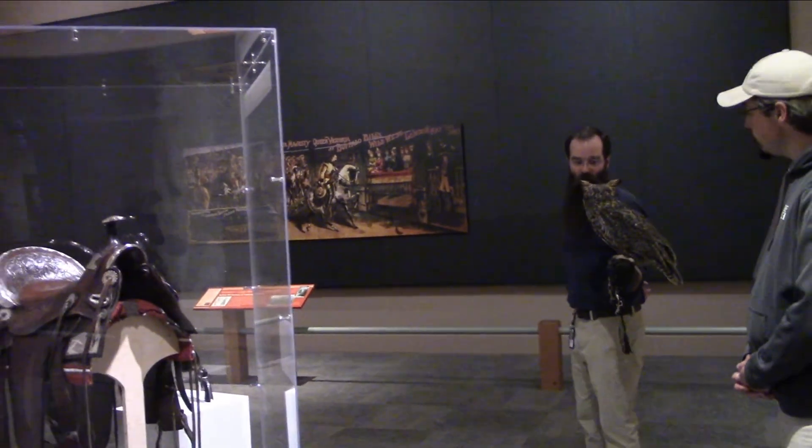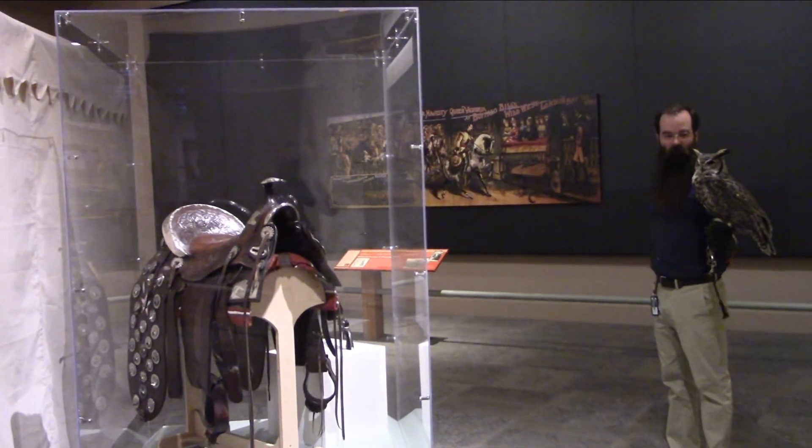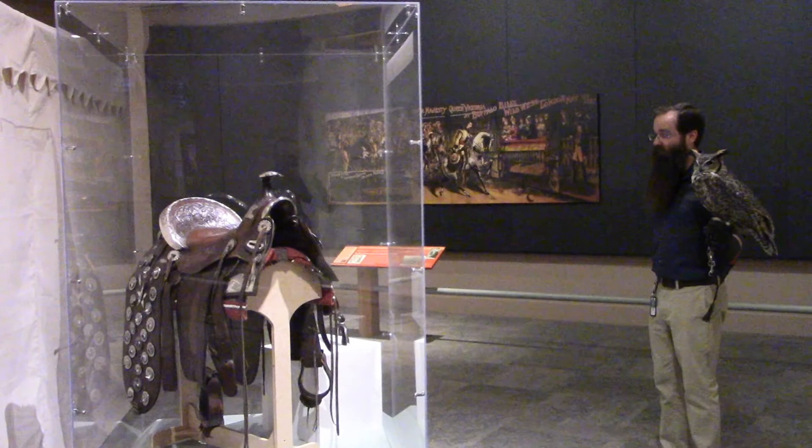Teasdale is the star of our show, and there's been a little bit of competition with him and some of the other birds as far as who is the greatest. Well, this brings us to this case exhibiting some items owned by William F. Carver, who was Buffalo Bill's partner during his first season with the Wild West show in 1883. They lasted only one season together, likely in no small part due to two large egos competing with one another. Teasdale can relate for sure.